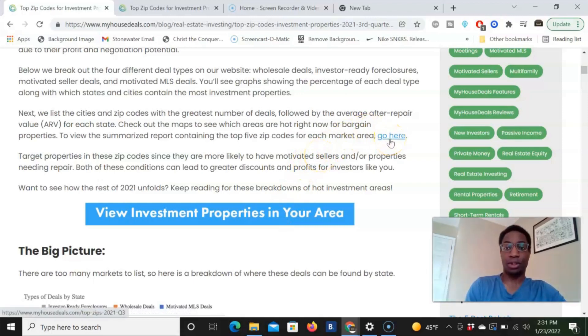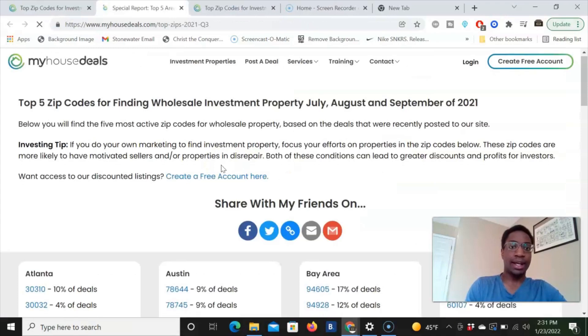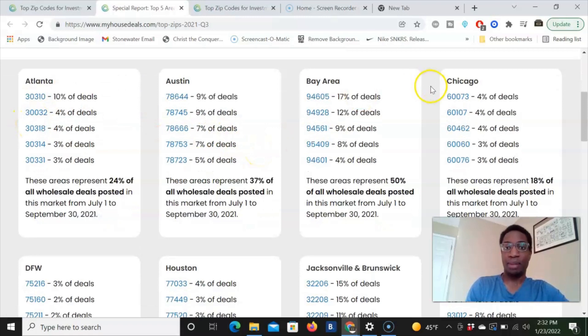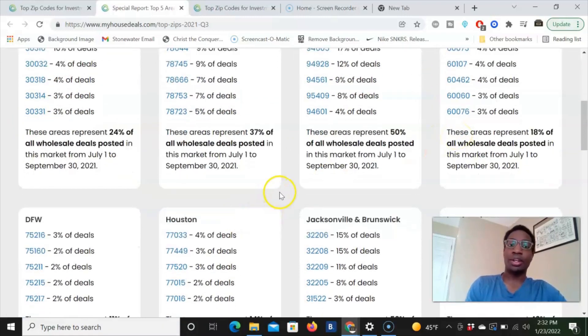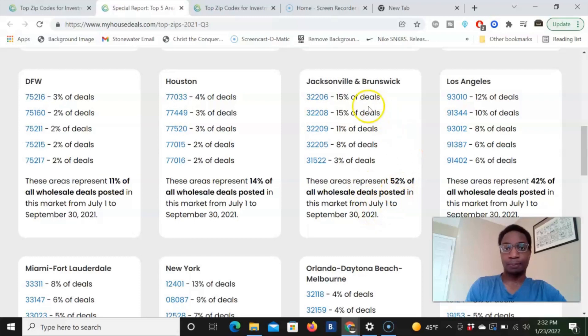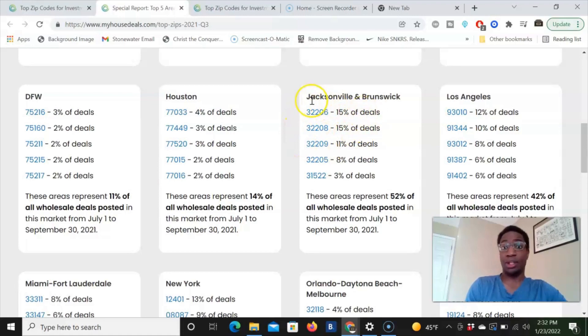Another thing on this website: for Atlanta, 24% of all wholesale deals posted happen there. For example, 10% of all wholesale deals in Atlanta happen in the 30310 zip code. You can go even deeper into the data for Austin, the Bay Area, Chicago, and others to know exactly which zip codes to market to. Jacksonville is interesting — two zip codes represent 30% of wholesale deals happening there. It may be competitive, but people are making a ton of money.